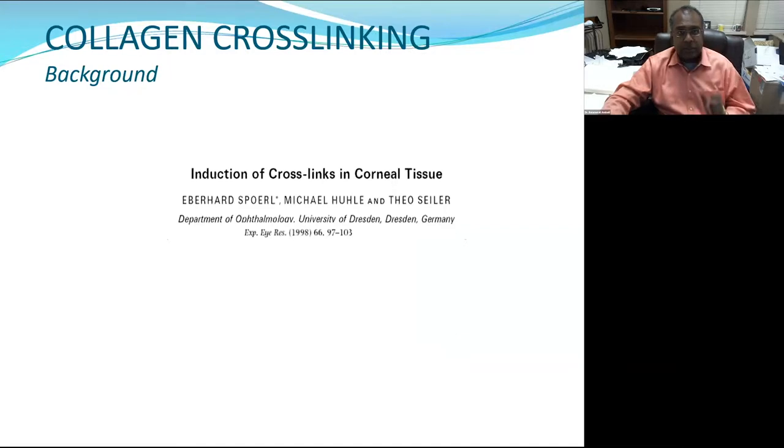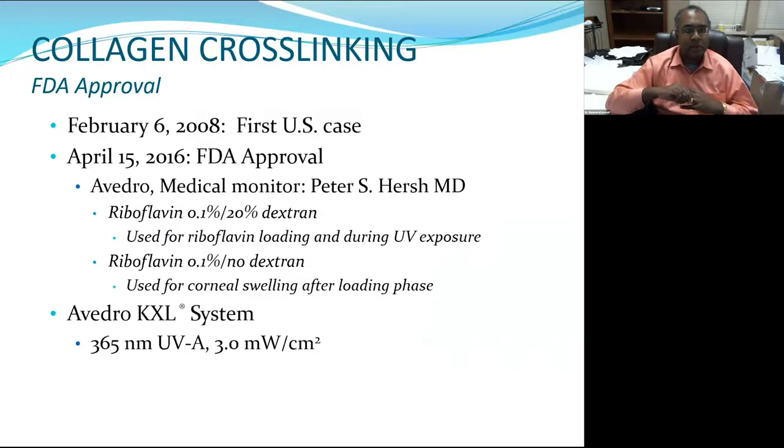Cross-linking initially started with Theo Seiler and Bernhard Spörl in Dresden, Germany, who showed in 1998 that you could stiffen the cornea. Ten years later, the clinical trial got underway in the U.S. after substantial experience in Europe. Eight years after the clinical trial started in the U.S. is when it got approved. I want to thank Dr. Peter Hirsch for the next several slides covering the standard of care epi-off cross-linking.